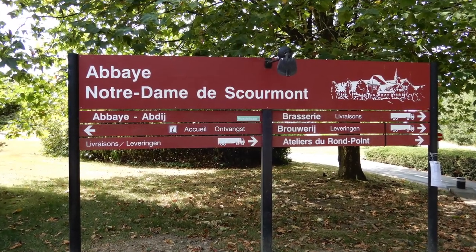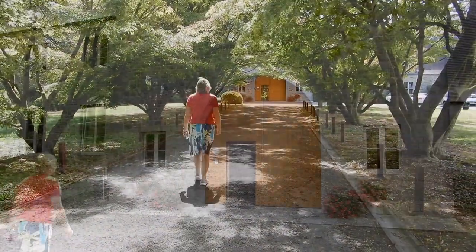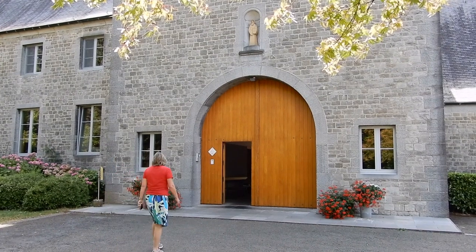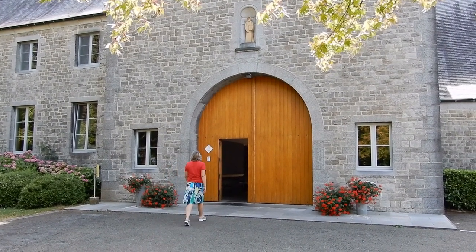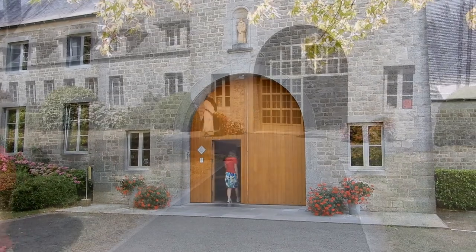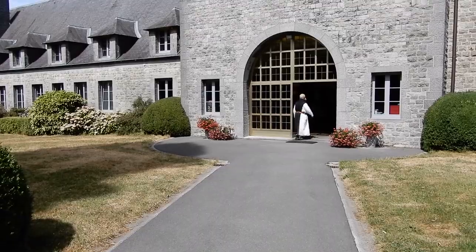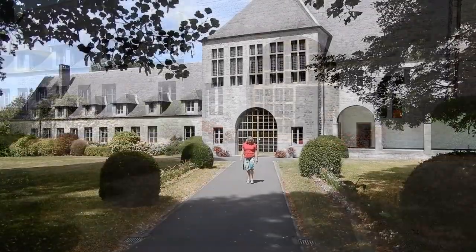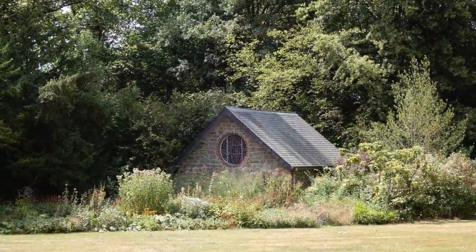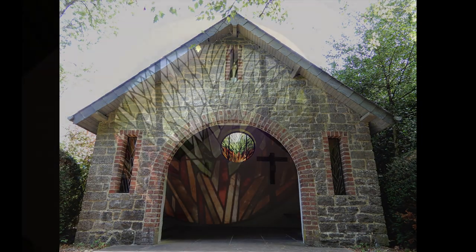We visited the abbey but unfortunately you aren't able to visit the brewery, so we had a lovely walk around the grounds instead. In 1850 a small group of monks settled near Chimay. They started a Trappist monastery, a farm, brewery and a cheese plant. Chimay beer is now world famous.